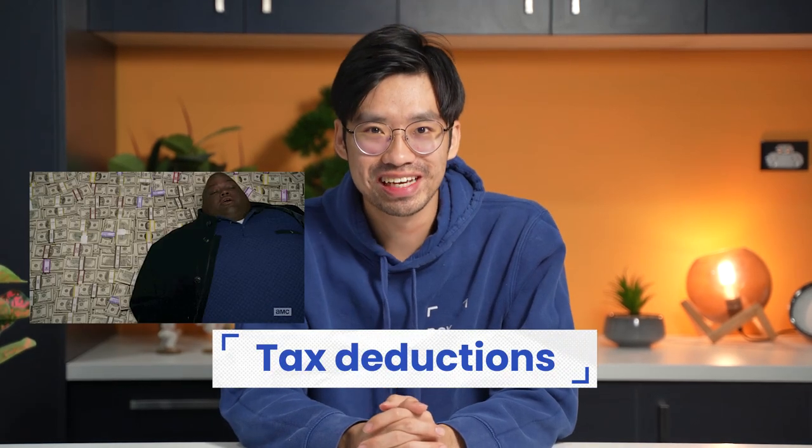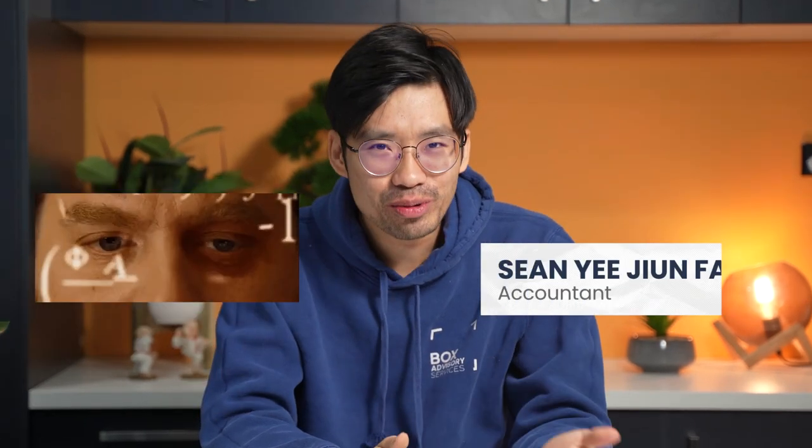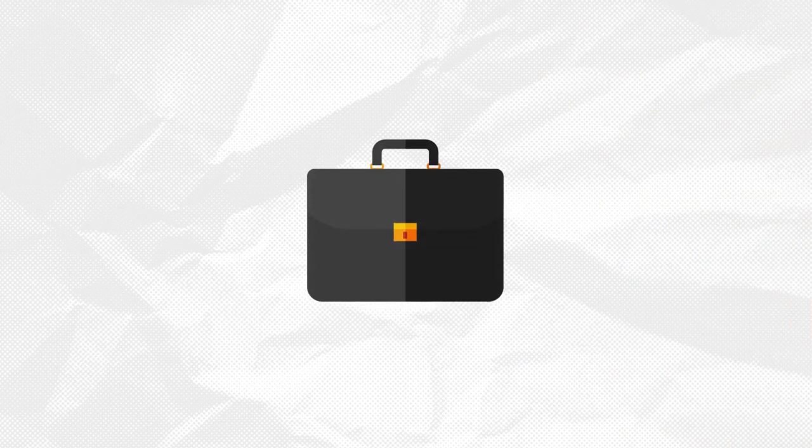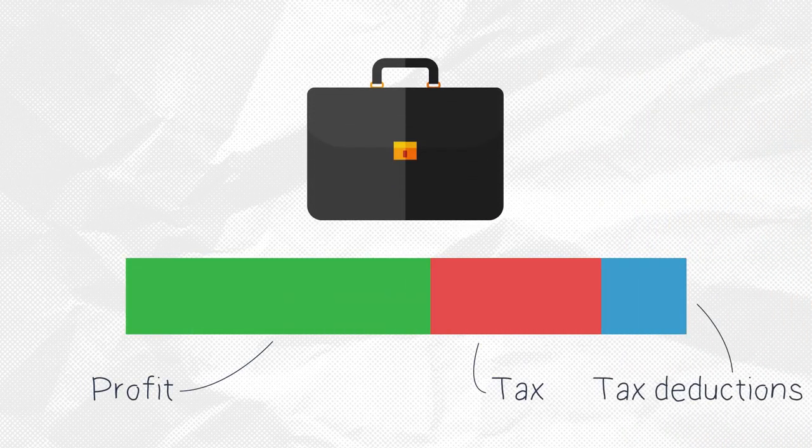Tax deductions can be a huge money saver if you know what they are, how they work, and in what situation to utilize them. But unfortunately, I see so many business owners have a lack of knowledge when it comes to how tax deductions apply to business expenses. The confusion lies in how much money you can actually get back from these expenses. As a business, you can only receive a portion of the tax amount back, which is usually 25% for companies.